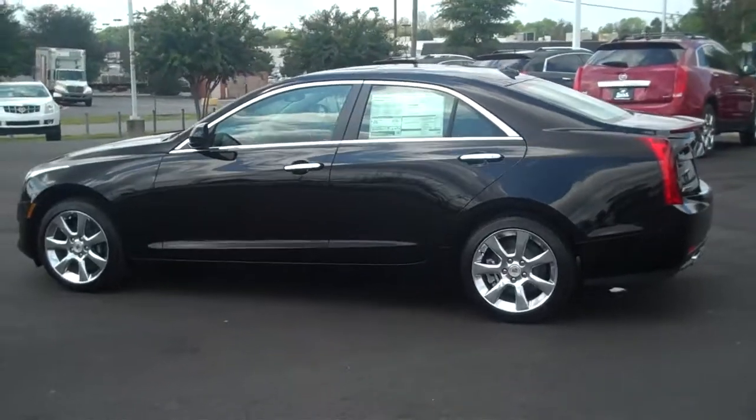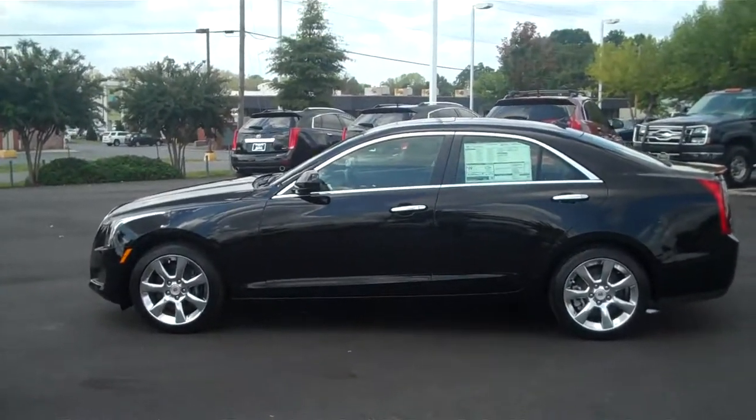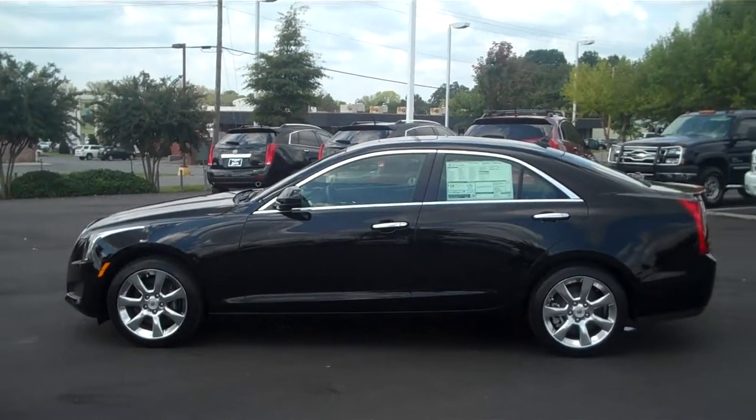Give Adam Collins a call at Burns Chevy Cadillac — BurnsChevy Cadillac.com — or by phone at 803-366-9444.